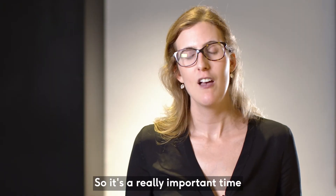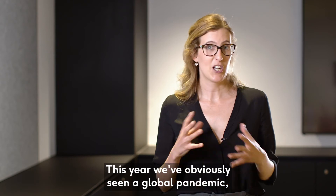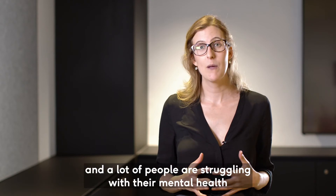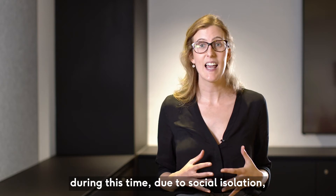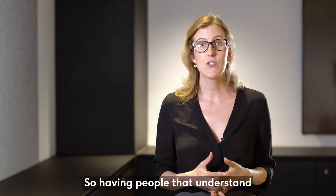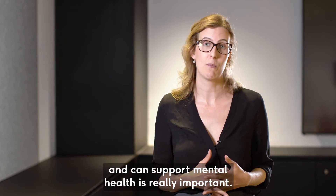It's a really important time for people to be studying psychology. This year we've obviously seen a global pandemic and a lot of people are struggling with their mental health during this time due to social isolation, being away from families, and bereavement. Having people that understand and can support mental health is really important.